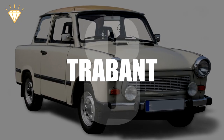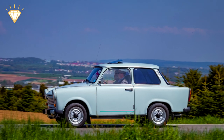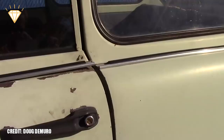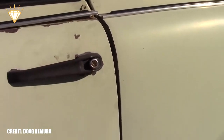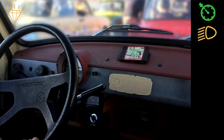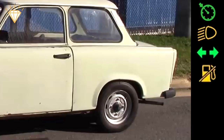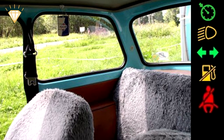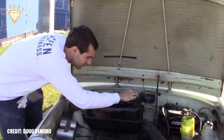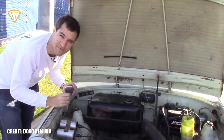Number 8: Trabant. This East German car was aptly named the spark plug with a roof. The Trabant wasn't just lacking in beauty though — it had no rev counter, no indicator for either the headlights or turn signals, no fuel gauge, no rear seat belts, and no external fuel door. The owner had to pour the two-stroke mix directly into the fuel tank under the hood.